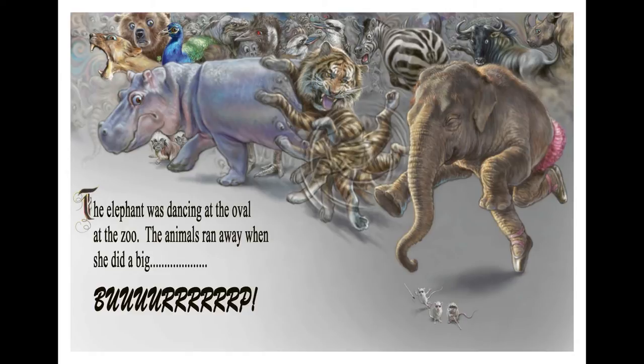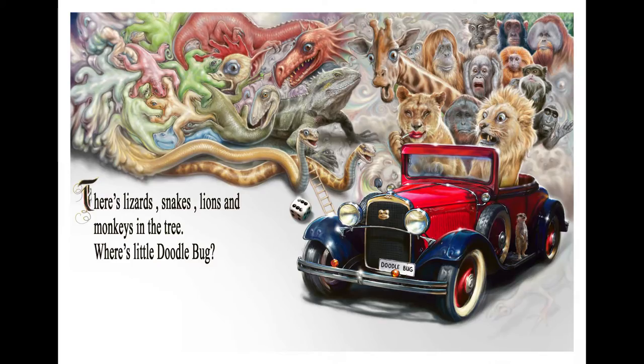The elephant was dancing in the oval at the zoo. The animals ran away when she did a big... There's lizard snakes and lions and monkeys in the tree. Where's little Doodlebug?